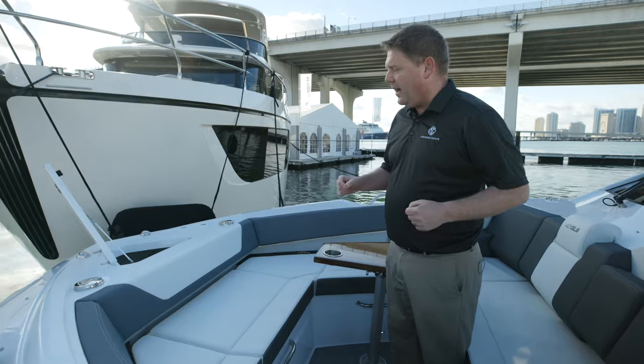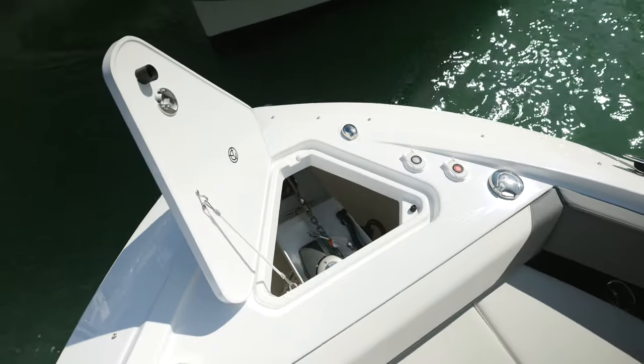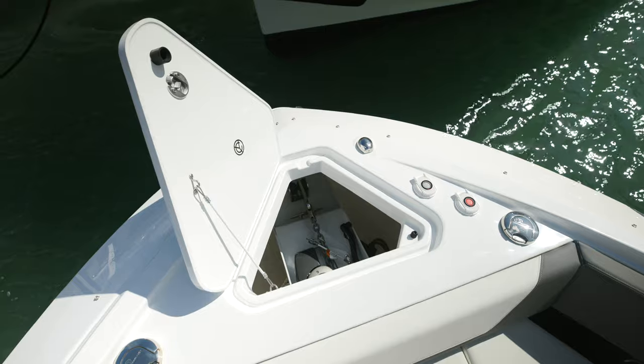Also at the bow, we have full access to our windlass and anchor locker with full control from the bow or the helm station.